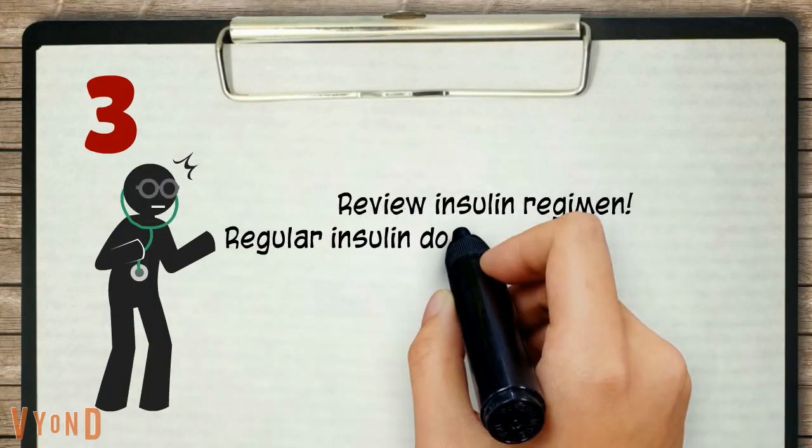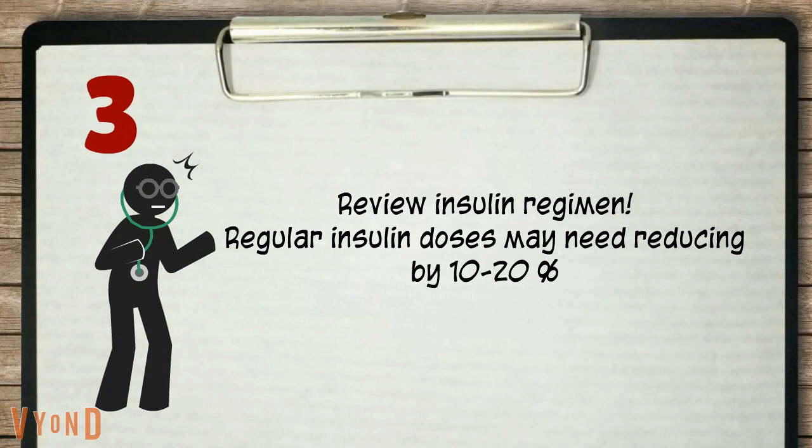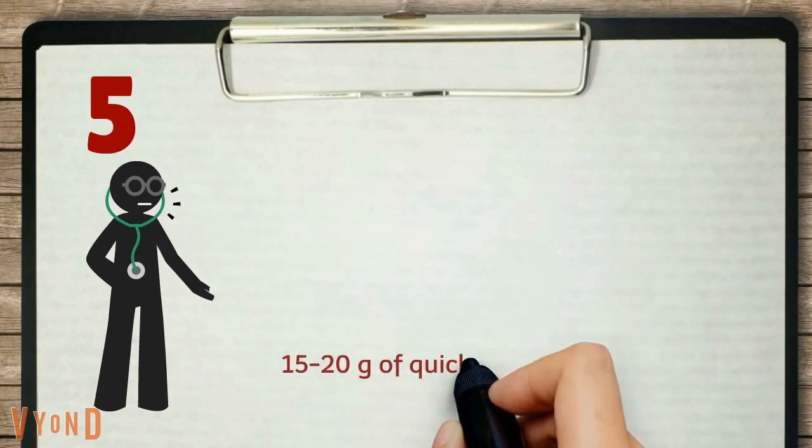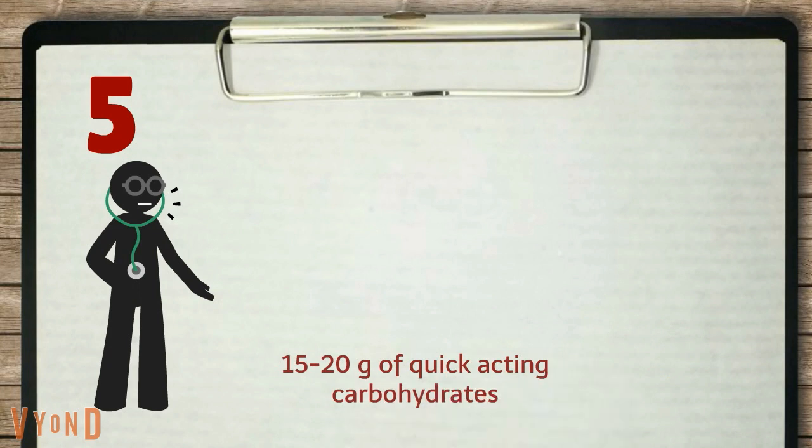Always review the insulin regime. Regular doses of insulin may need reducing by 10 to 20%. Check the hospital algorithm for the treatment of hypoglycemia. Prepare to give 15 to 20 grams of quick-acting carbohydrates.